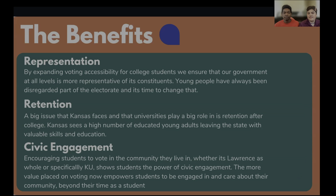Some of the benefits of increasing accessibility to voting are, of course, representation. Expanding voting accessibility for college students ensures that we're actually represented at every level of government — whether that's local, state, or even federal representatives. Historically, young people have been disregarded as a part of the electorate, and so we're trying to make sure that we take back some of that power.